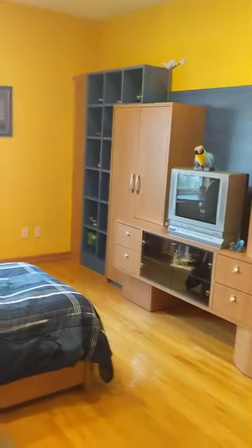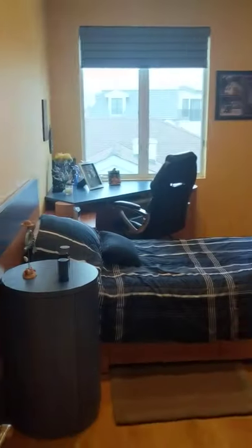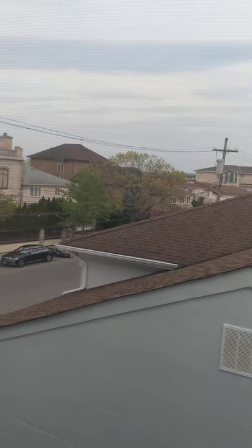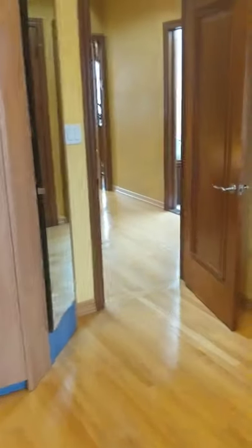This is bedroom number three on this level — again, a lot of custom cabinets and storage. Beautiful open views from the top floor, a lot of cabinets, and pretty deep cabinets as well.